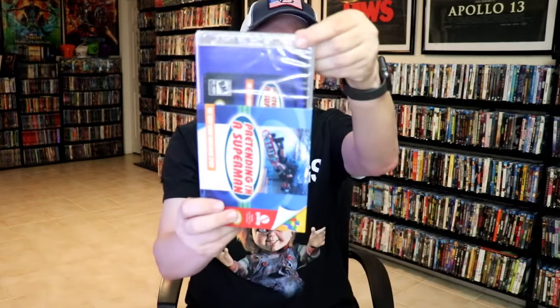And then the last stack — we have Pretending I'm a Superman: The Tony Hawk Video Game Story, with this really nice packaging that has a Nintendo 64 look about it. Another one of those documentary films, so very happy to have that.